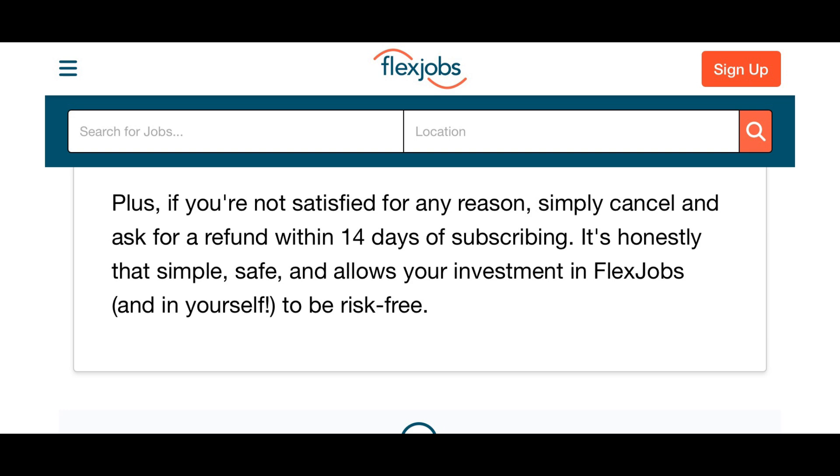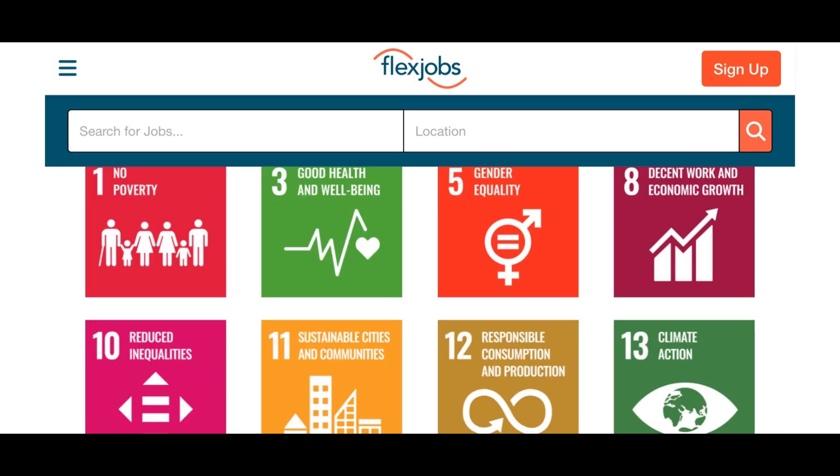Plus, if you're not satisfied for any reason, you can cancel your subscription within 14 days. And of course, if you don't want to pay the subscription, there are plenty of free platforms and free websites — I also have videos on those.